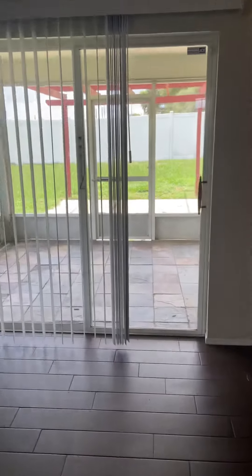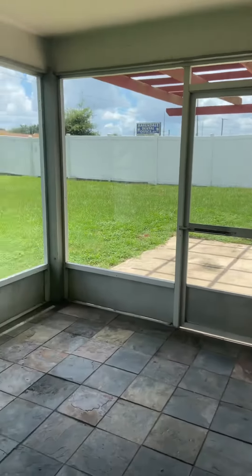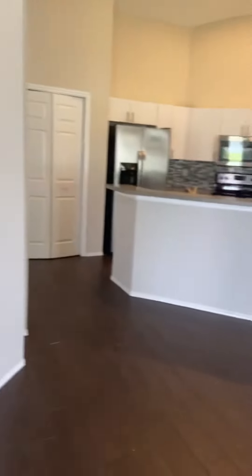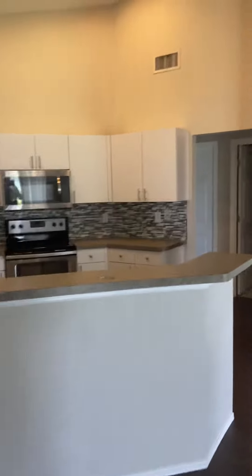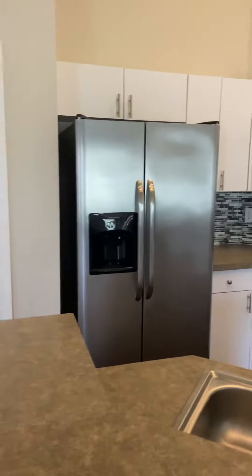This is a completely fenced-in backyard as well as a covered lanai porch area. As you can see, it has updated appliances, stainless steel — really cute kitchen.